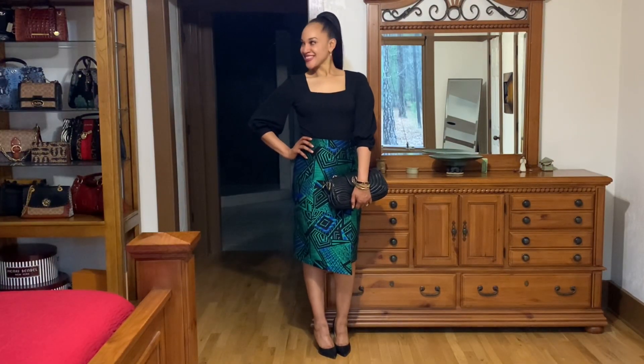For look number three, I paired this skirt with the Gianni Beeney black bodysuit. The shoes are Sam Edelman and the bag is Henry Bended.